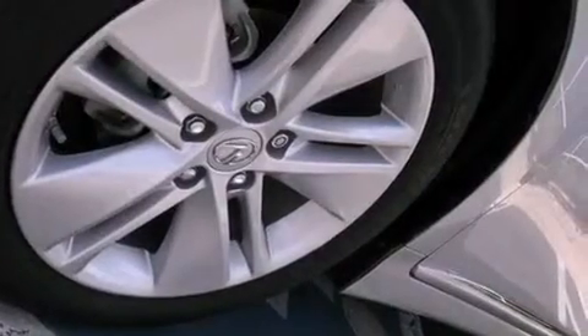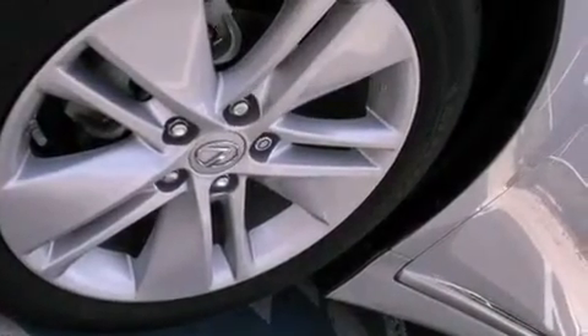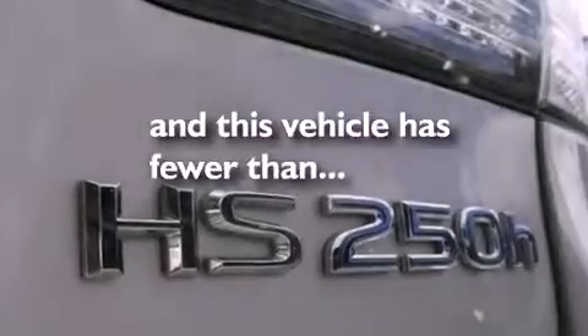Also included are front and rear floor mats, rear impact crumple zones, a home link feature, and this vehicle has fewer than 14,000 miles on the odometer.